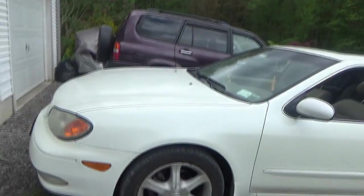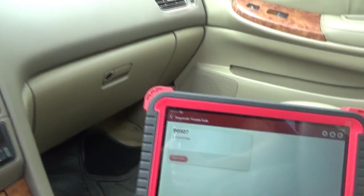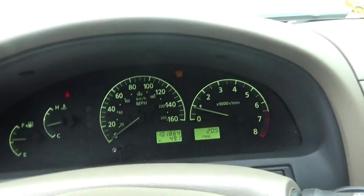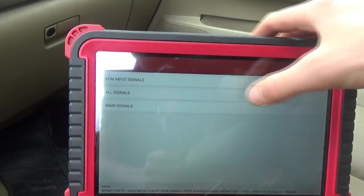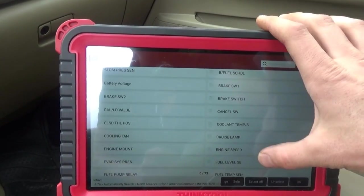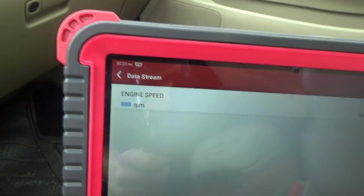I took it for a few test drives and this code popped up: P0507, ISC system — basically meaning the idle is too high. We're right around a little less than 1,000 RPM. Looking at our RPMs in the data stream, engine speed is about almost 900 RPM, which is a little high for this V6.